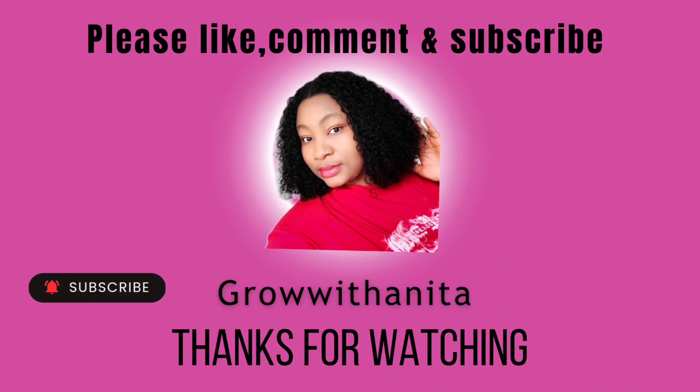If this video was helpful, please like, share, and subscribe to my channel, and turn on the notification bell so that you'll be notified anytime I post a new helpful video. Bye bye!